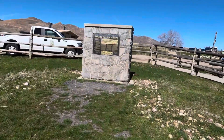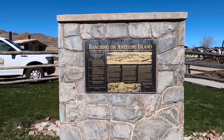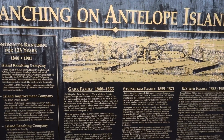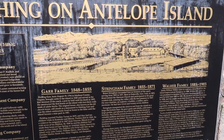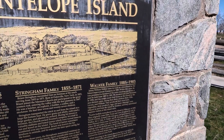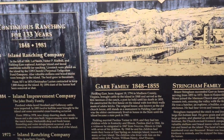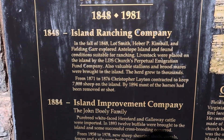There's a placard here that says 'Ranching on Antelope Island.' Island Ranching Company, 1848 — continuous ranching for 133 years. Garr Family Farm, Stringham Family 1855 to 1871, Walker Family 1885 to 1903. You can see the layout of what the farm would look like. Bison and horse ranching, and a lot of cattle — looks like that was from 1871 to 1876.